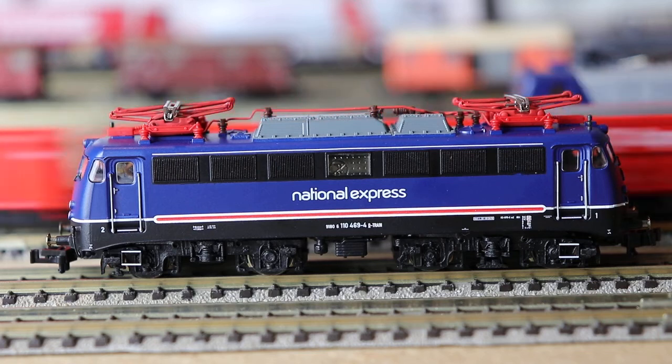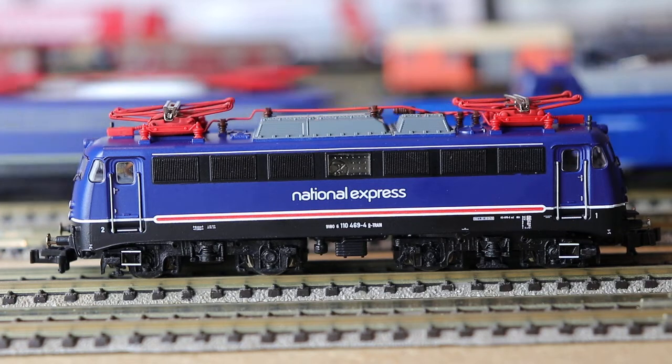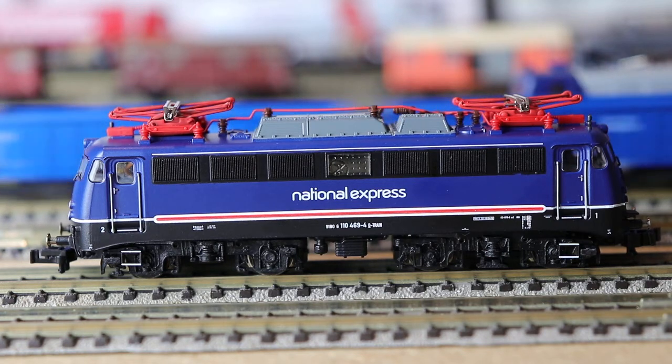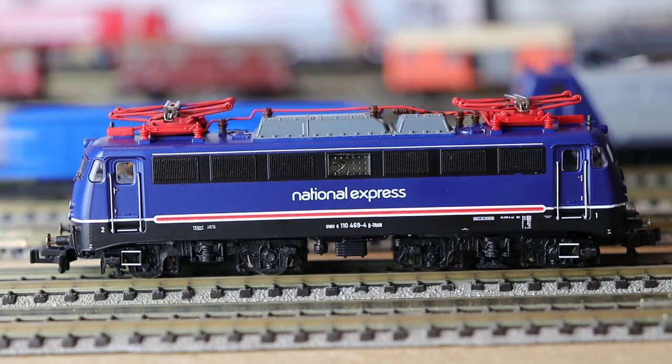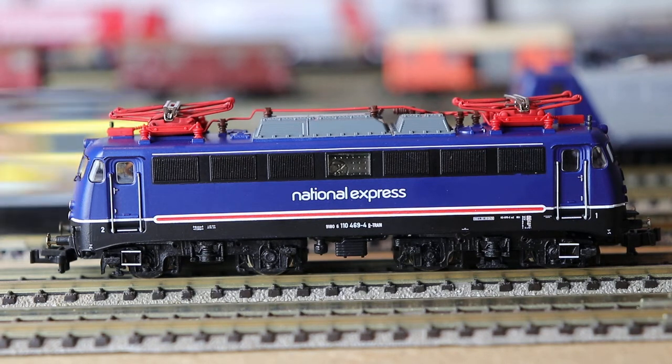A couple of weeks ago I showed the Vectron — the new Vectron from Fleischmann, the PKP Cargo — which was a rather nice looking locomotive. It's item number 739377. If you don't remember or haven't seen the video, go and have a look at my page. It's not really a formal video, it's just a video of me moaning about a locomotive that I paid money for that doesn't work.